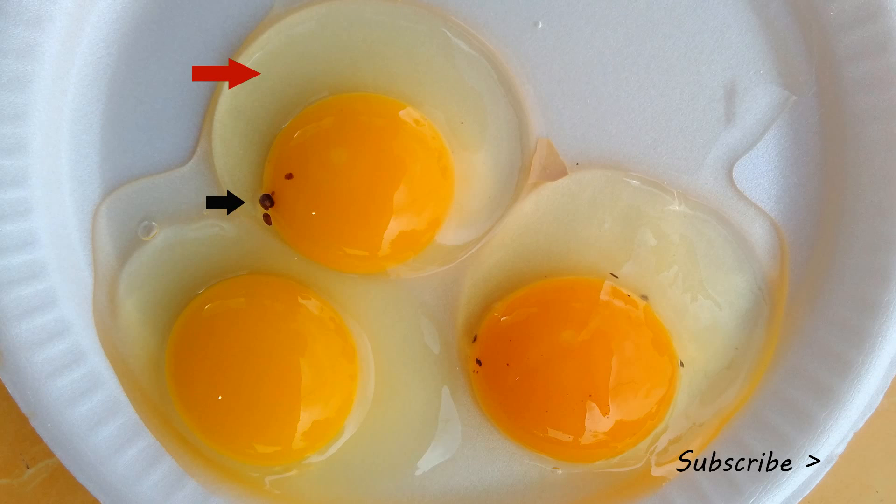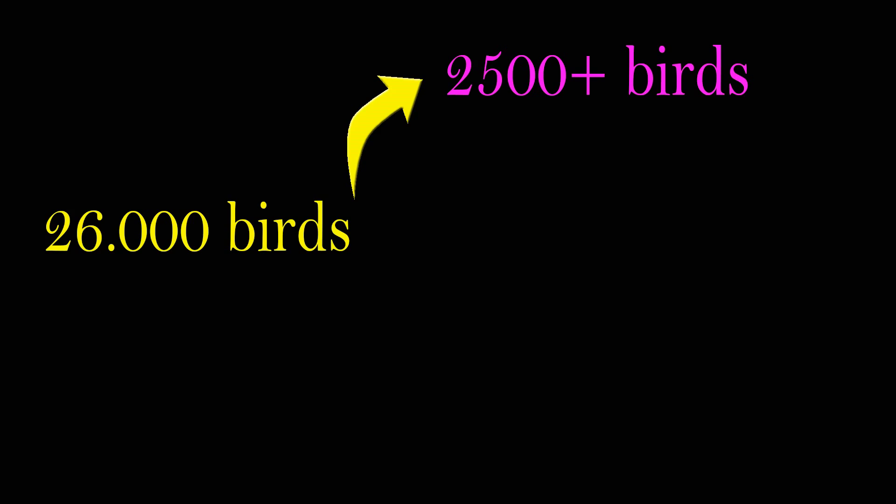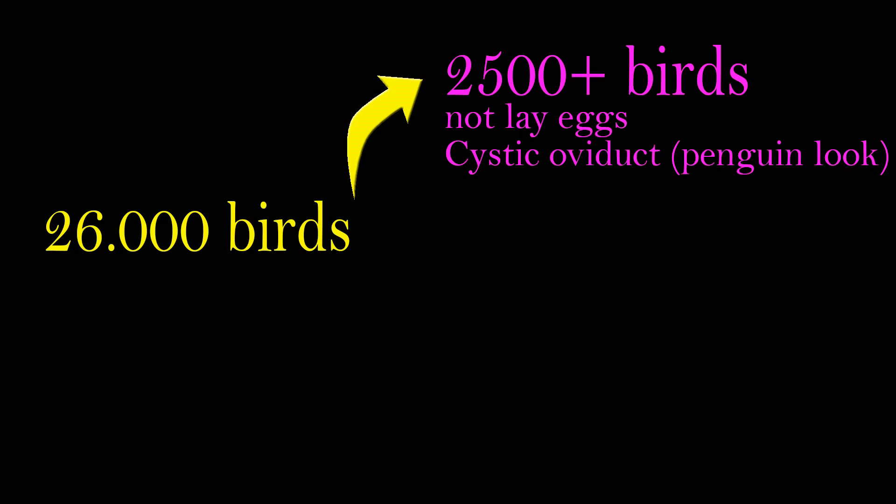In this case, the virus infected chickens when they were only 2 weeks old — very young. In the previous flock, the virus infected chickens during production. This difference in age at infection is key. In this case, from 26,000 chickens infected with the infectious bronchitis virus QX-like strain at a very young age, the virus potentially caused cystic oviduct. If immunity is absent or very low at that age, the oviduct will be disabled, and this damage can only be observed after the chickens become adults.